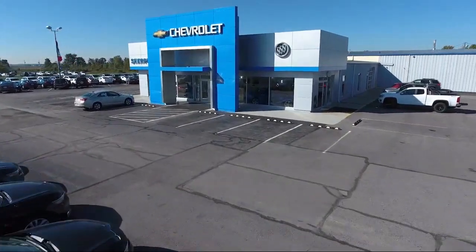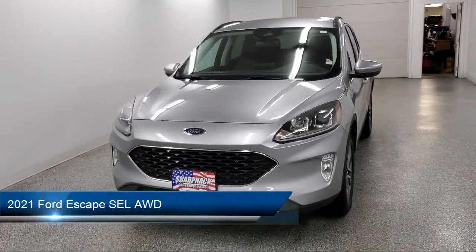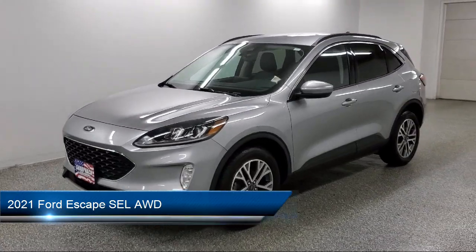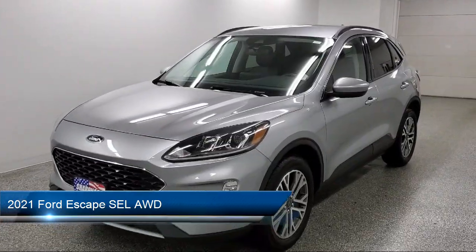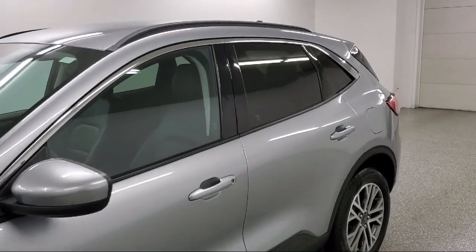Welcome to Sharp Neck Chevrolet Buick, and here's a look at another one of our great vehicles from our inventory. It comes equipped with Ford Co-Pilot 360 Assist, Lane Keeping Alert, Lane Keeping Assist, Lane Departure Warning, and Ford Pass Connect.